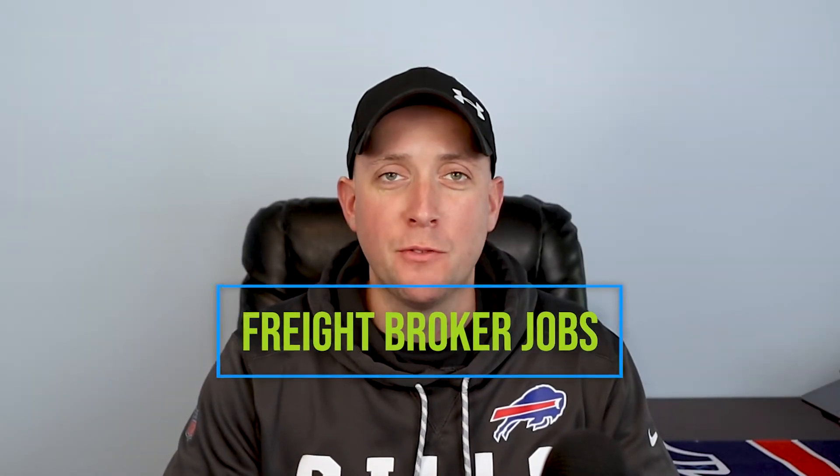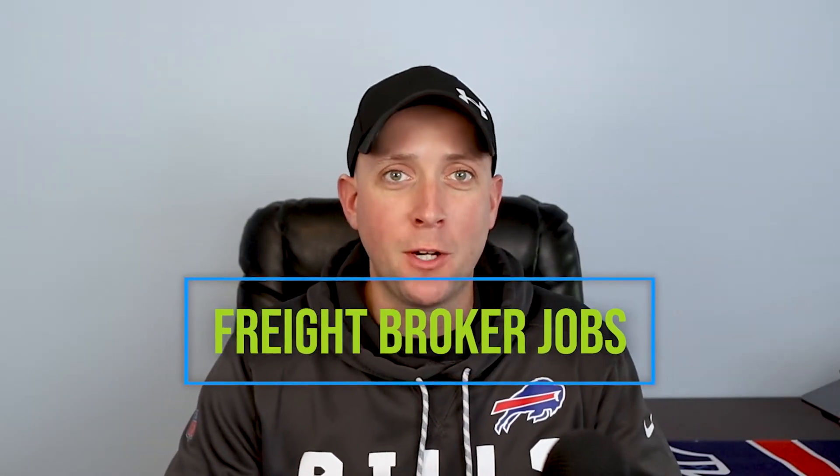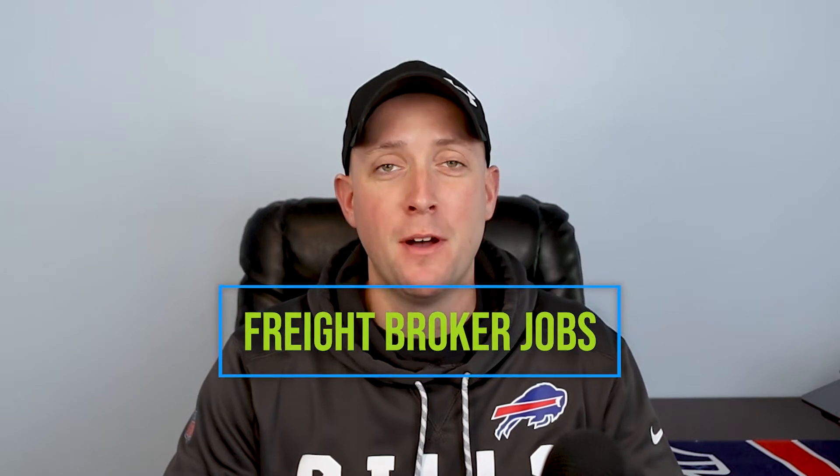Are you trying to land a new job as a freight broker? Maybe you're looking to get started as a freight agent with a company. In this video I'm going to break down all the different ways that you can go about applying for freight broker jobs as well as checking out the companies that offer them.